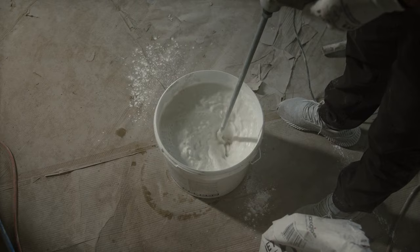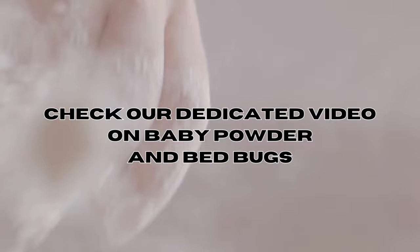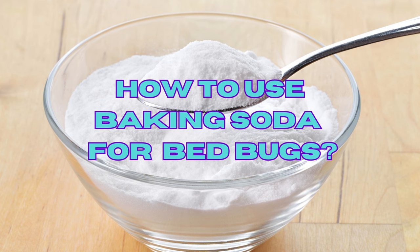Another home remedy gaining popularity to get rid of bed bugs is baby powder, because it's cheap and readily available. To learn more, be sure to check out our video on using baby powder for bed bugs — there's a link in the description below. Now, here's how to use baking soda for bed bugs.